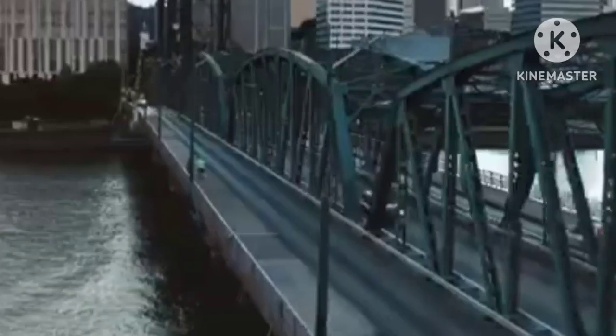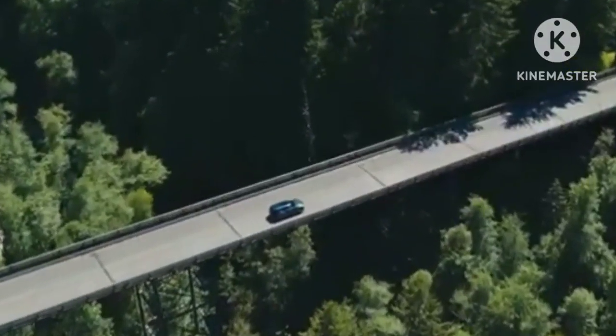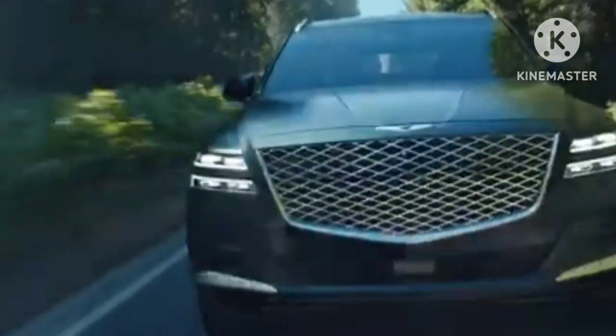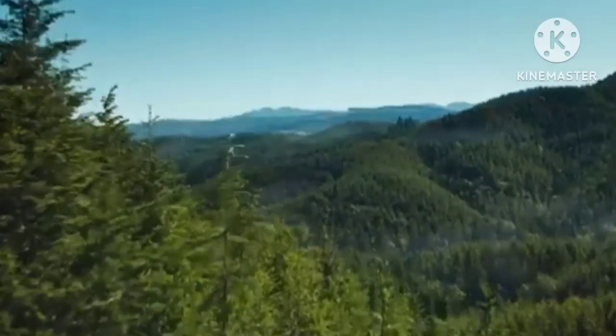Genesis GV80 is the current flagship SUV from the brand until the GV90 is launched in 2024. The GV90 will come with an electric powertrain shared with the upcoming Kia EV9 and Hyundai Ioniq 7.